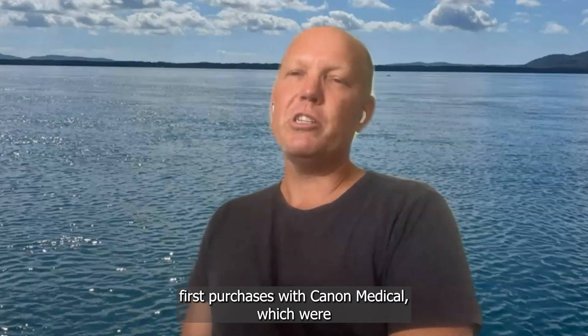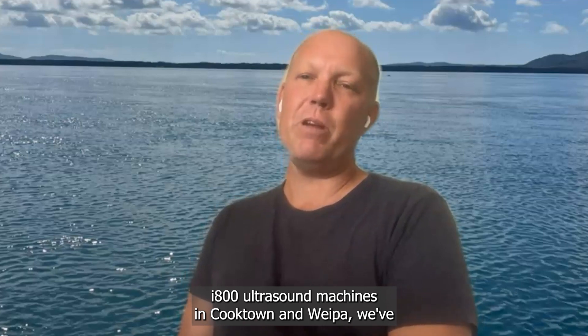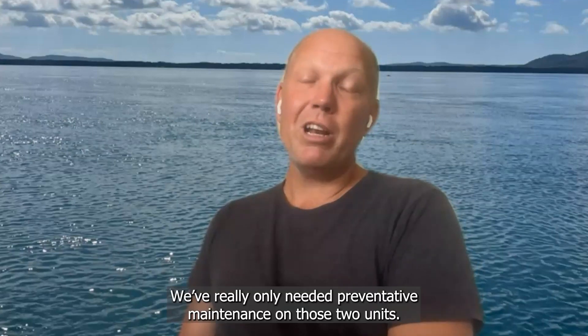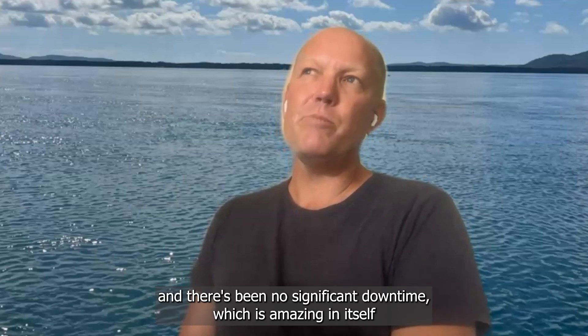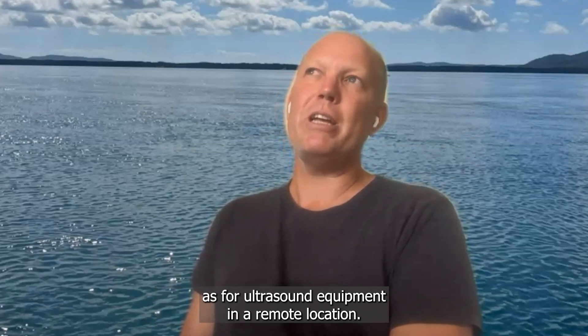From the outset of the Torres and Cape's first purchases with Canon Medical, which were I-800 ultrasound machines in Cooktown and Weipa, we've always experienced fantastic service from Canon engineers. They're not using outsourced engineers to come out here to the middle of nowhere — they're sending their own staff. We've really only needed preventative maintenance on those two units. We've had them four or five years and there's been no significant downtime, which is amazing in itself for ultrasound equipment at a remote location.